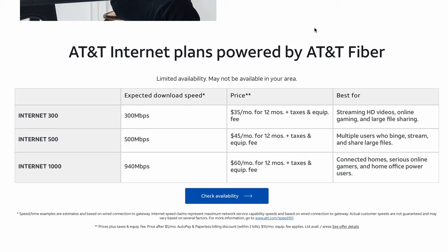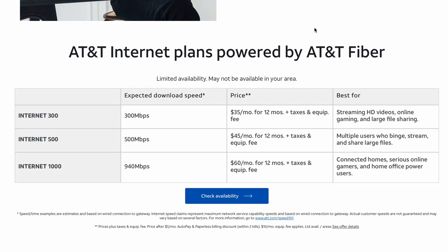Now let's move on to fiber. There are three fiber plans to choose from: 300 Mbps, 500 Mbps, and one gigabit. Those start at $35, $45, and $65 dollars respectively — give or take a few bucks. All of these speeds are really impressive and the pricing is great. The 300 Mbps fiber plan is actually cheaper than the DSL plan. So if you have AT&T fiber available in your neighborhood, go with fiber because it's cheaper and faster.